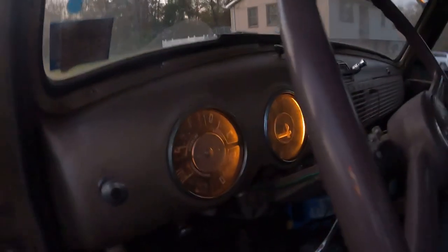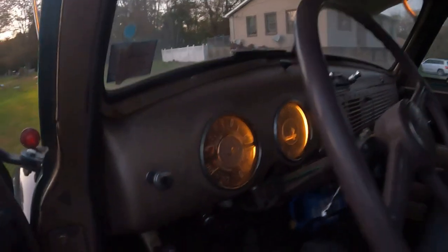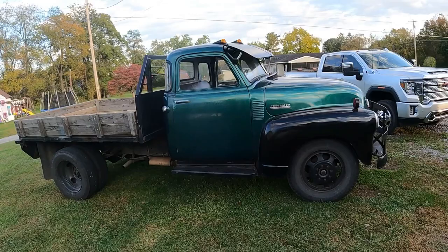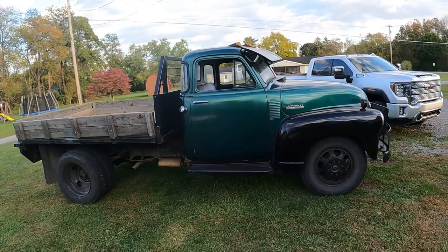Something worth mentioning about the old-school truck: it does not beep at you if you leave the lights on — your battery will simply be dead the next morning. Also, the interior dome light works only by button press; it does not activate automatically when the door opens.